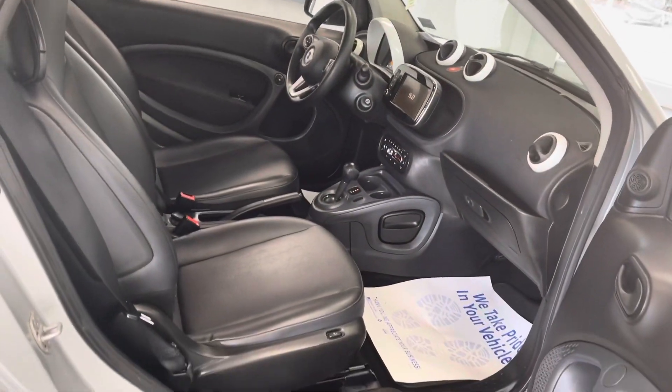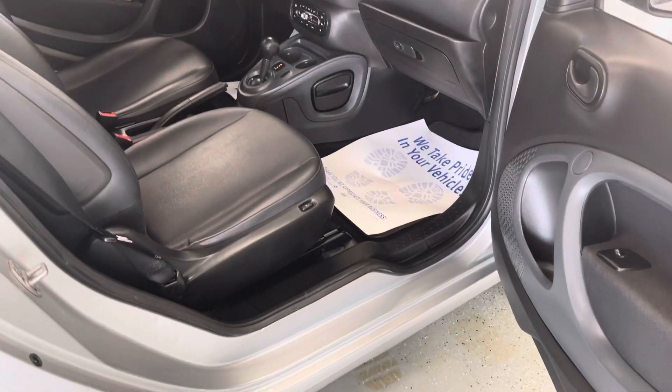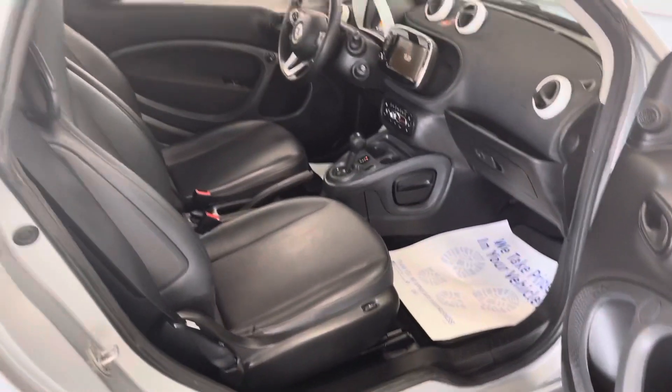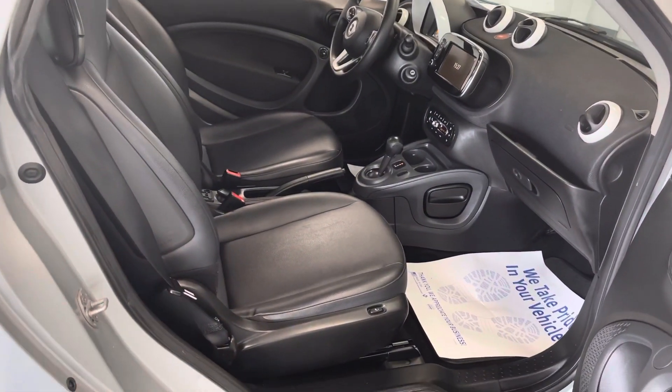Now even though the car is small in size, look how far open the door opening is. The door opens very far, well past 45 degrees. See how big this opening is — it actually makes it very easy to get in and out of these cars.